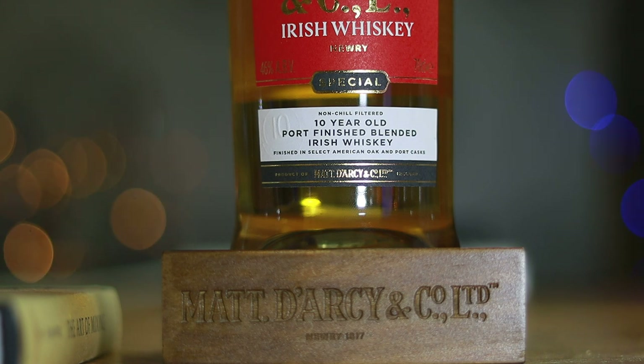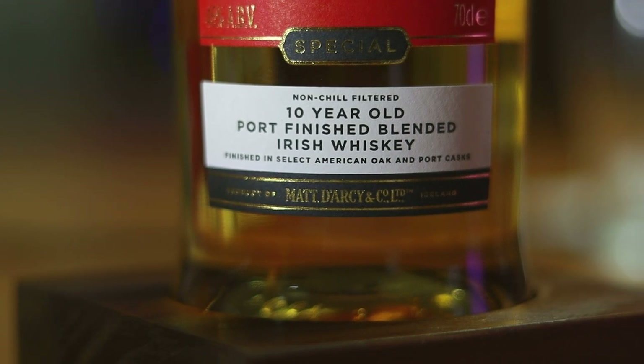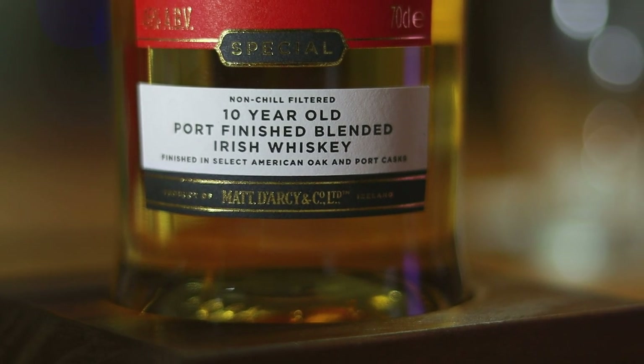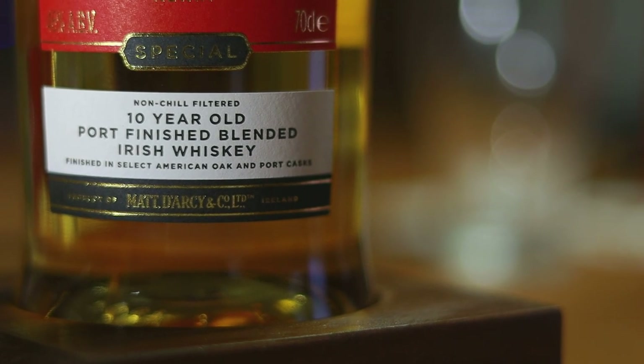Last year it won a couple of key awards — a gold medal at the San Francisco Wine and Spirit Awards and a silver medal in the blended Irish whisky category of the Las Vegas International Whisky Competition. But you might be asking, is the whisky itself in any way special? Well, let's find out.